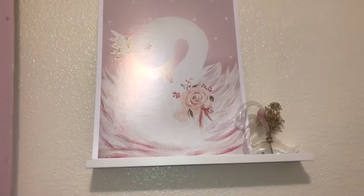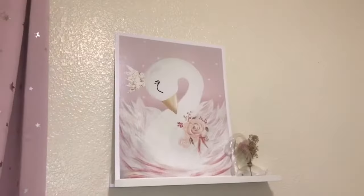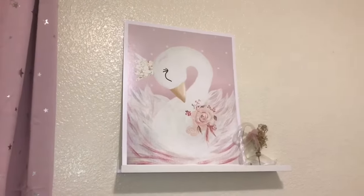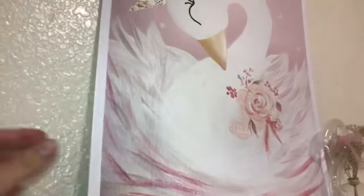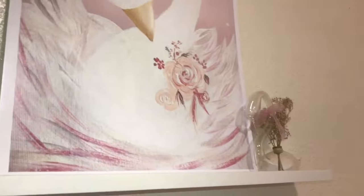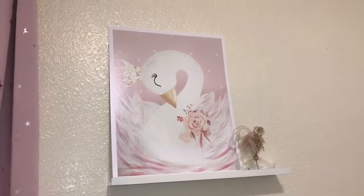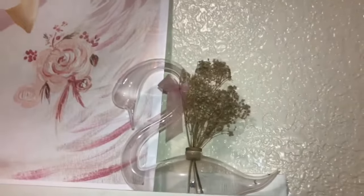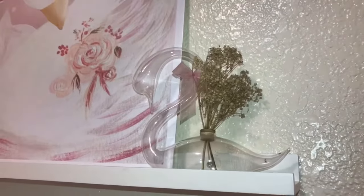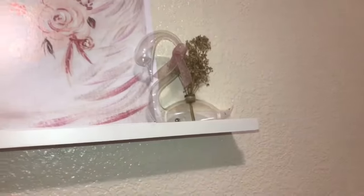Over here we have another floating shelf — when I bought those shelves I think it was a three-pack. This print I actually found on Etsy and paid like $5 for it — they email you the JPEG and then you print it yourself. I had this printed at Walgreens when they were having like 60% off their prints, so it was maybe about $11. This one over here is really special — my husband Ben bought me this for our first date 15 years ago, and it has not broken. It's a swan, so obviously it has to go in here.